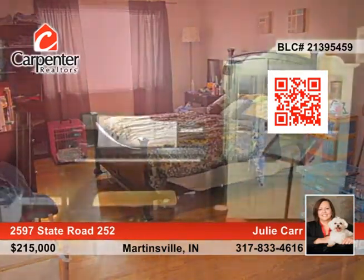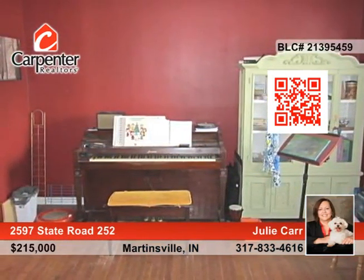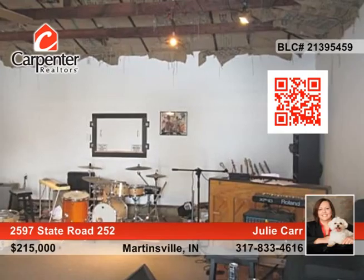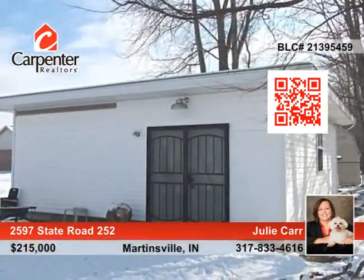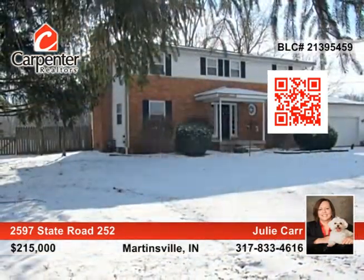The spacious kitchen has lots of cabinet space and tile floors. All of this is packaged on a just under an acre lot just outside the desired town of Martinsville. Let Julie Carr show you around this gem.